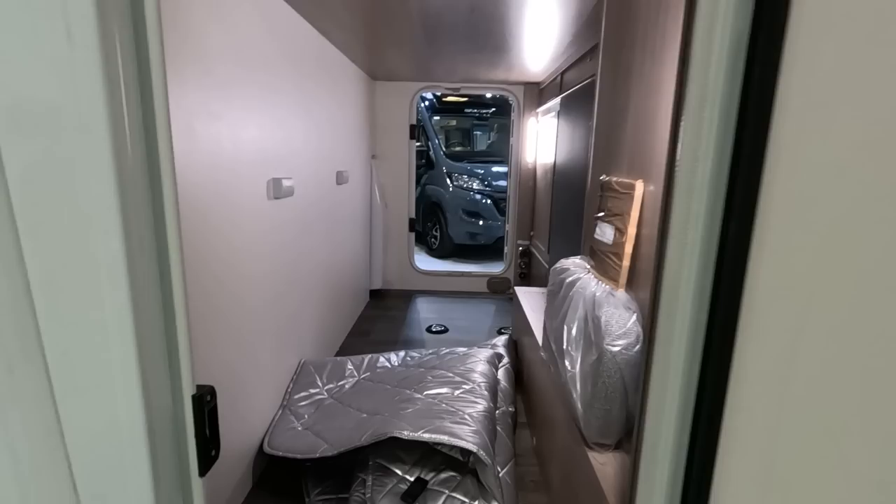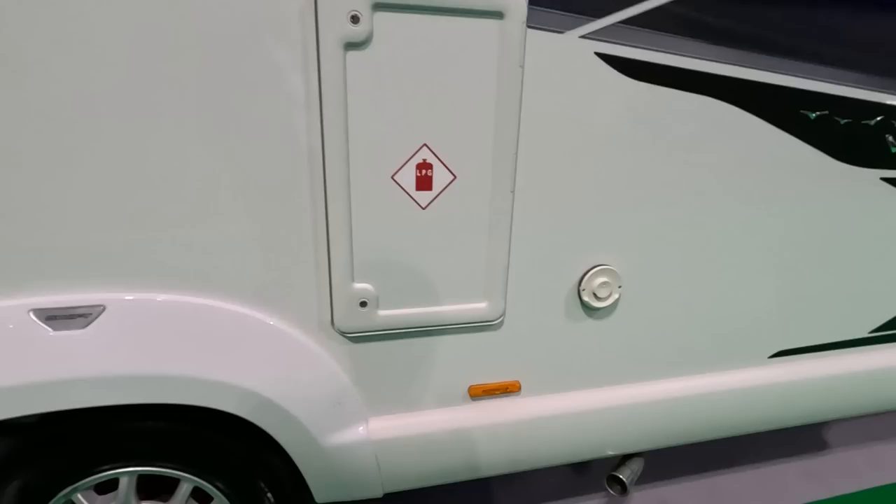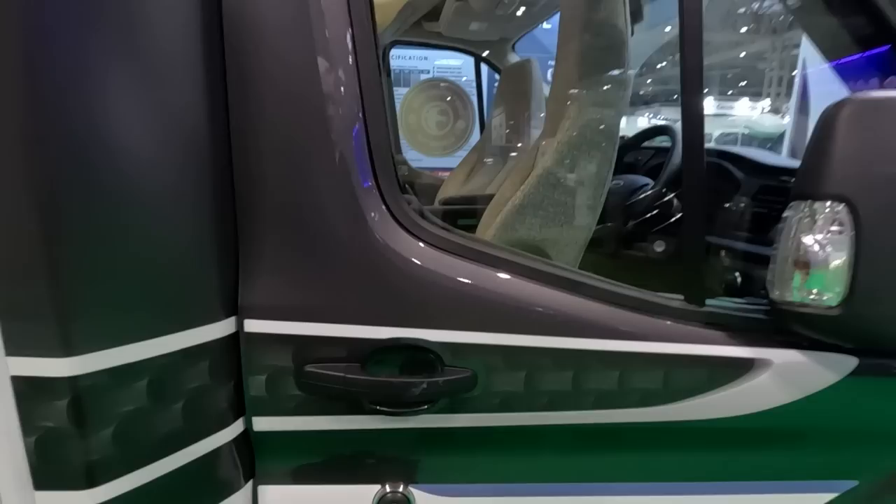There's a cupboard back there — I don't know if you can access it from the inside, we'll have a look later. It's rather difficult to get to if that's the only access. There are some hooks, gas lockers on this side, and Truma heating. And of course the Ford cab.